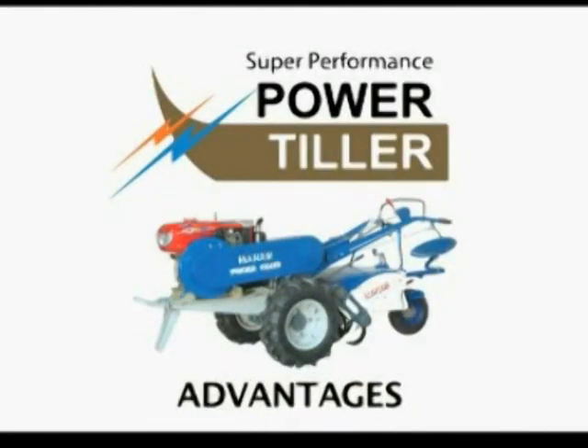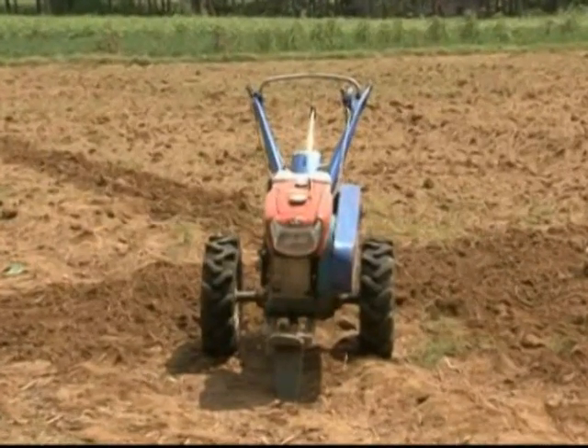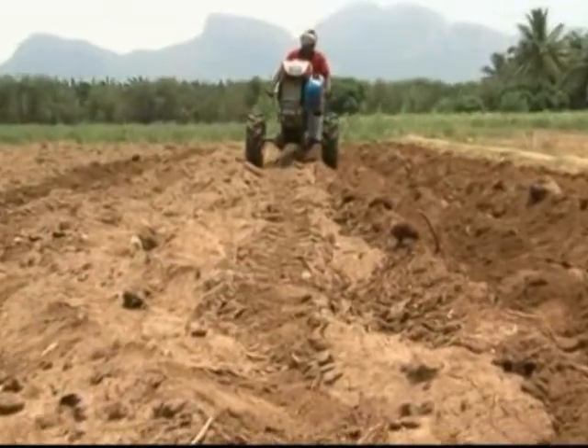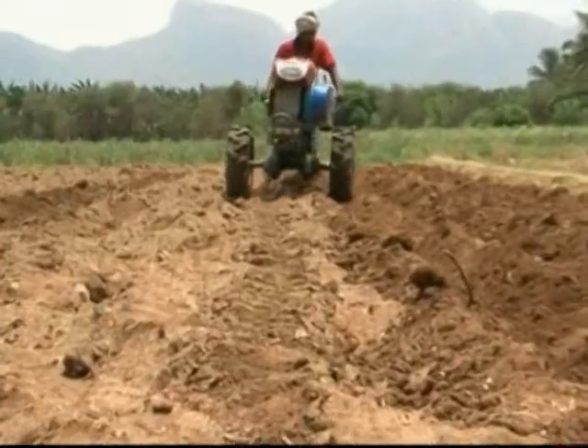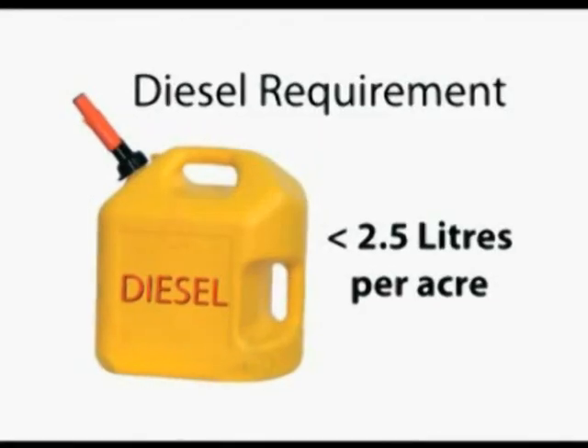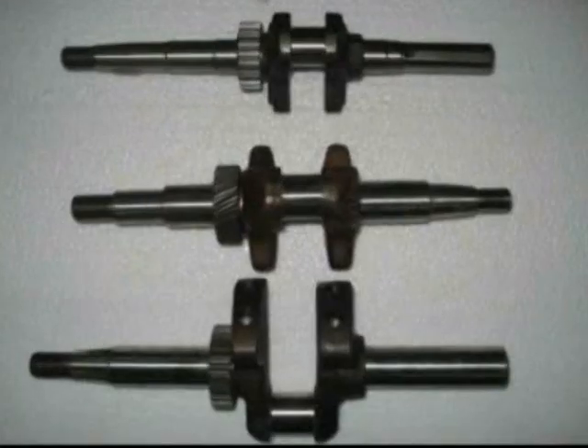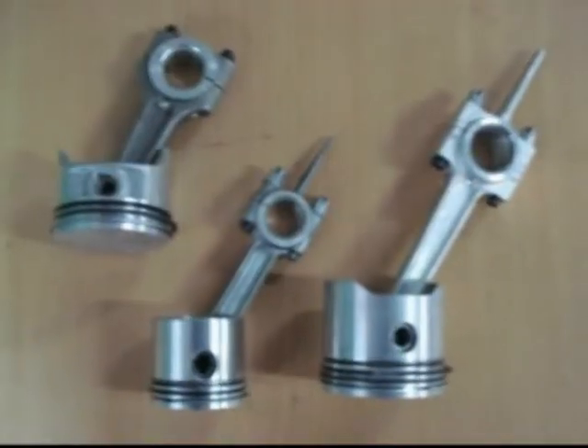Advantages of the power tiller: tilling per acre can be done in less than 2.5 hours. One person can easily transport the tiller and operate it. Diesel requirement per acre is less than 2.5 liters. Genuine spares are available in service.